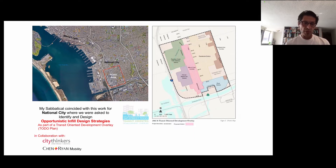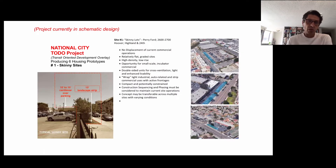This is work I did in collaboration with City Thinkers, urban planners, and design firm Chen Ryan Mobility. We are taking a portion of the city adjacent to the trolley station and doing a plan update. The plan update attempts to identify sites with potential for development. As part of this project, currently in schematic design, I've developed six housing prototypes — and these are the first of them: a prototype I entitled Skinny Sites.